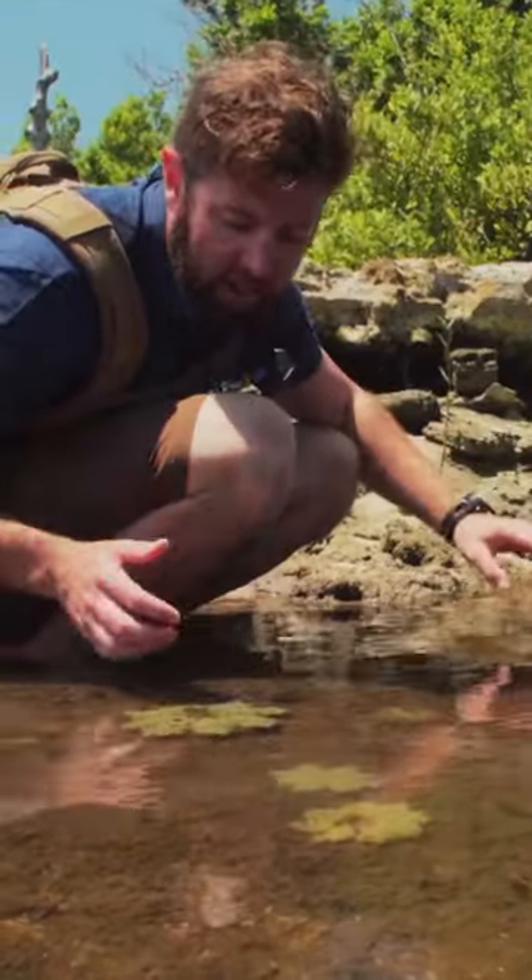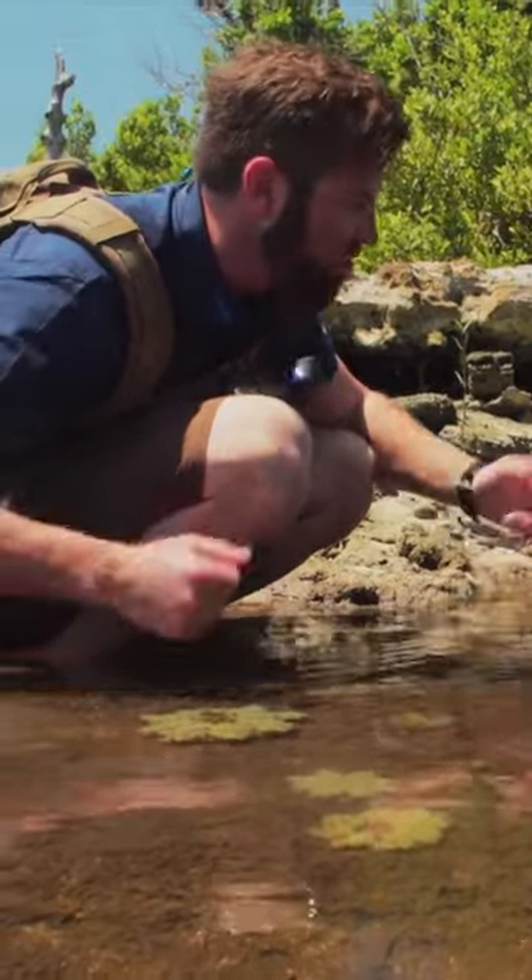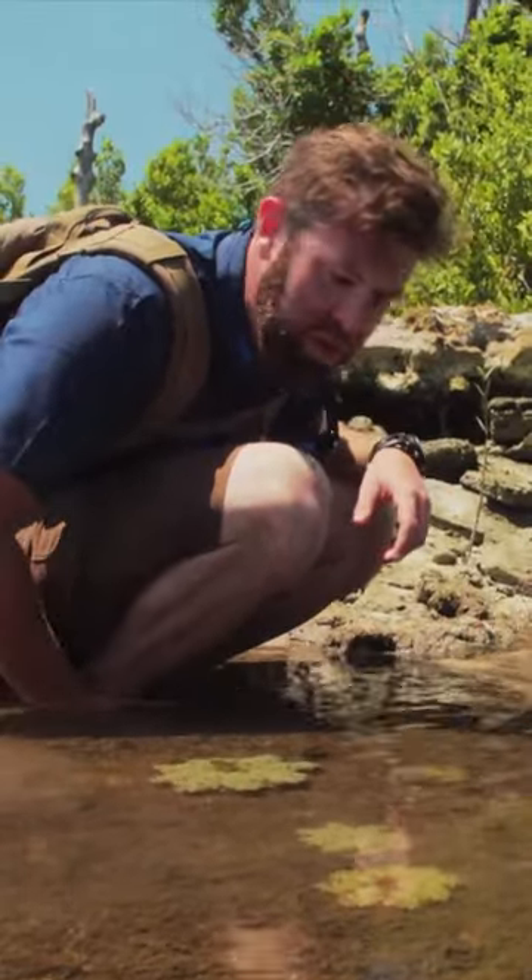They look like flowers sitting on the bottom, and they're a true jellyfish — they just hang out upside down in tidal mangroves. Beautiful, beautiful sea creatures.